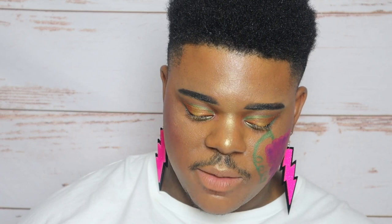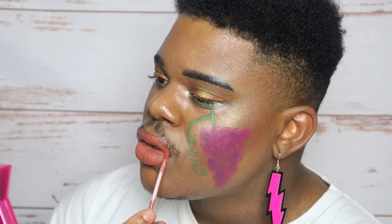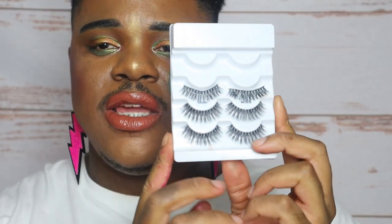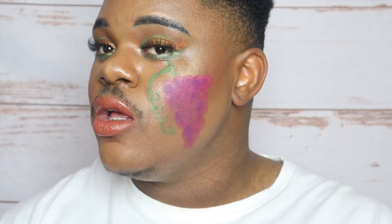Now for my lips, I am going to take Juvia's Place Matte Liquid Lipstick in the color Yoko to outline my lips. Then I'm going to use the matte liquid lipstick in the shade D2 to color them in. For the finished look I am going to use Kiss New York lashes in the style Sequin to make this look officially pop off. And with that, this is the final look.